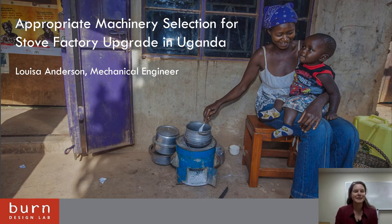Hello, my name is Lisa Anderson and I am a mechanical engineer here at Burn Design Lab. My presentation is going to be on the selection of appropriate machinery for a stove factory upgrade in Uganda.